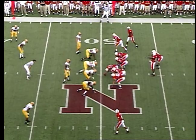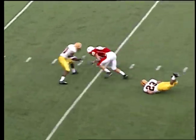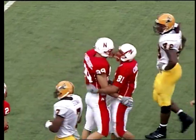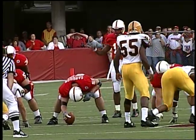Four wide receivers for the Nebraska offense. And a shotgun snap to Lorde — going to throw it, sets up, guns. Pass complete, first down. 35 to the 28-27-yard line. On the reception, I believe it was the big tight end, Kyle Ringenberg, who made the catch.